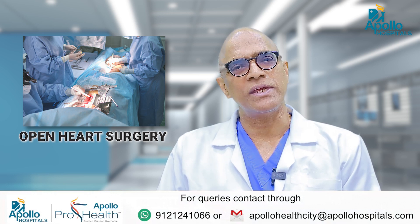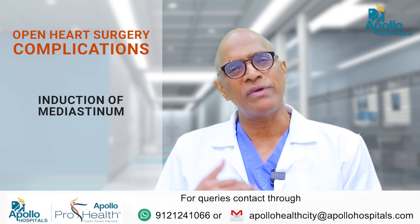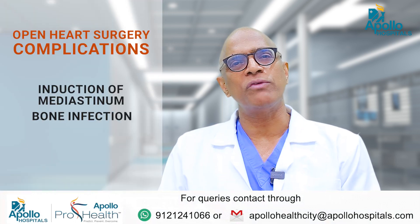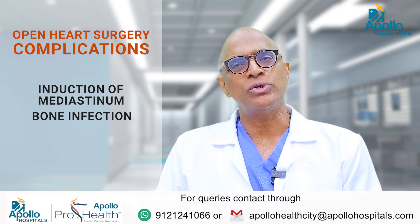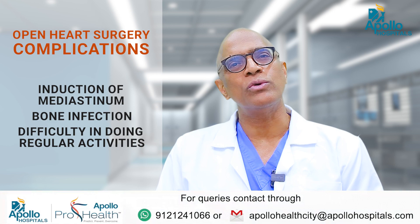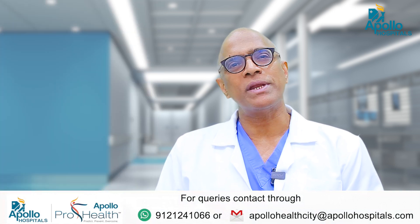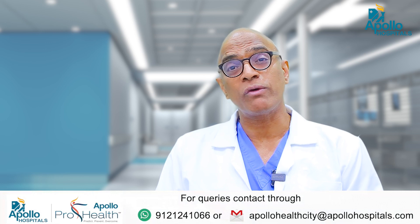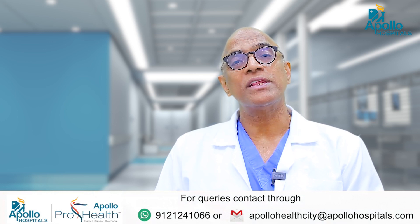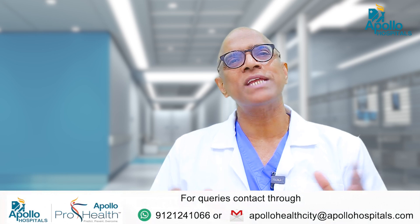It takes about three months for the incision to heal, and there are a few complications like infection of the mediastinum and bone infection. During these three months, people cannot drive, have to take rest, and cannot do heavy work. And when we do a second operation — some of these patients do require second or third operations — there will be a lot of difficulties in approaching the heart. That is the standard surgery.